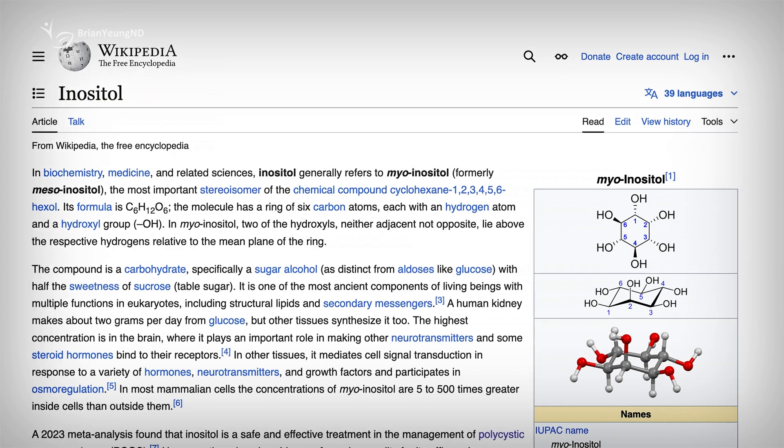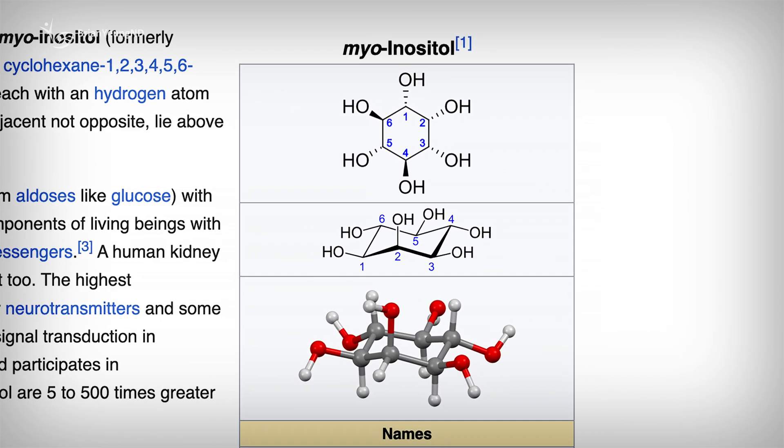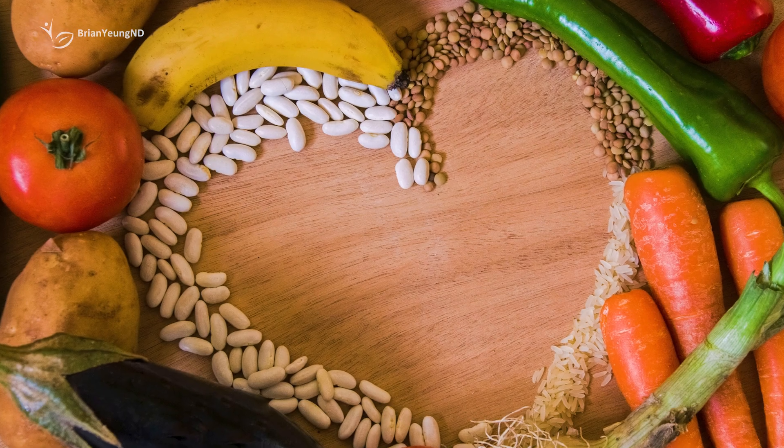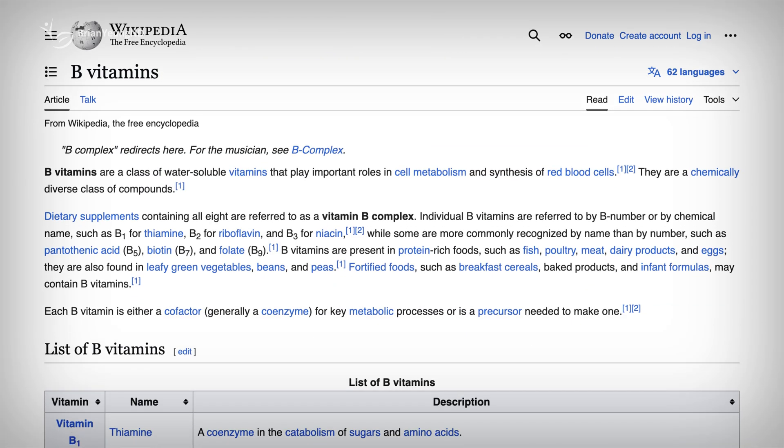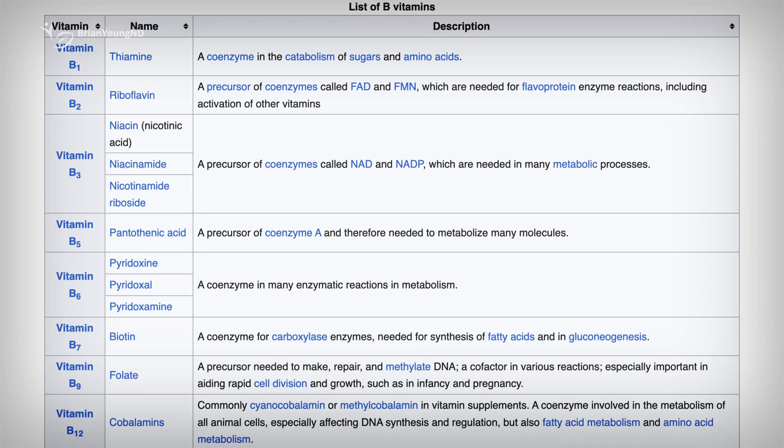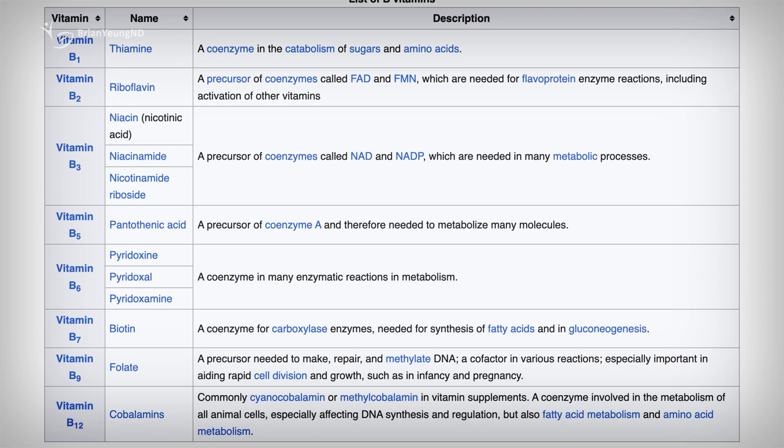Inositol, a naturally occurring sugar alcohol, can be found in foods like cereals, corn, meat, citrus fruits, and legumes. Once thought to be part of the essential B vitamin complex, we now know that your body can produce inositol on its own, making it a non-essential nutrient.